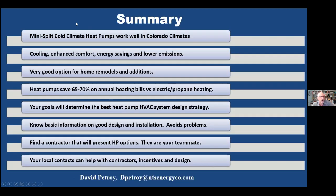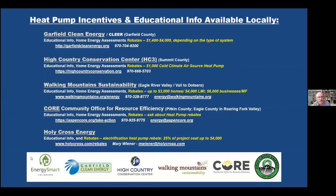In summary: this technology works great. You gain a lot of benefits — if you're on electric or propane, you're going to save a lot of money. If you're on gas, you can run it as a hybrid strategy where the costs are about the same but you achieve other goals. If you pick a great contractor, they're going to present different options and talk about all the install strategies — they'll be your teammate. And all these local sponsor organizations can really help you out. It's a big thing in the high country and it's really great.